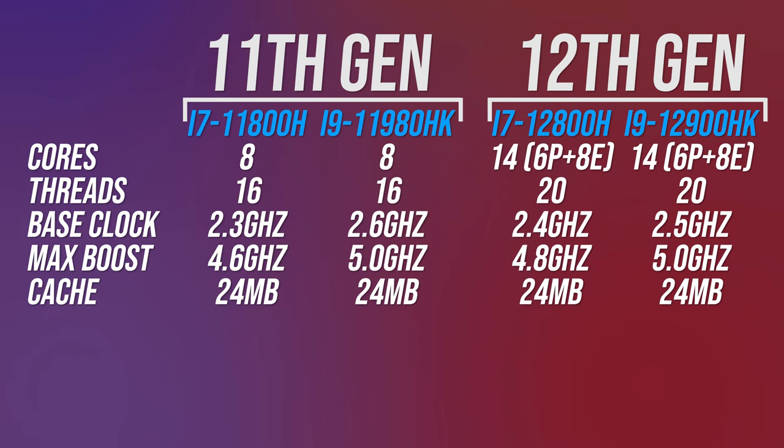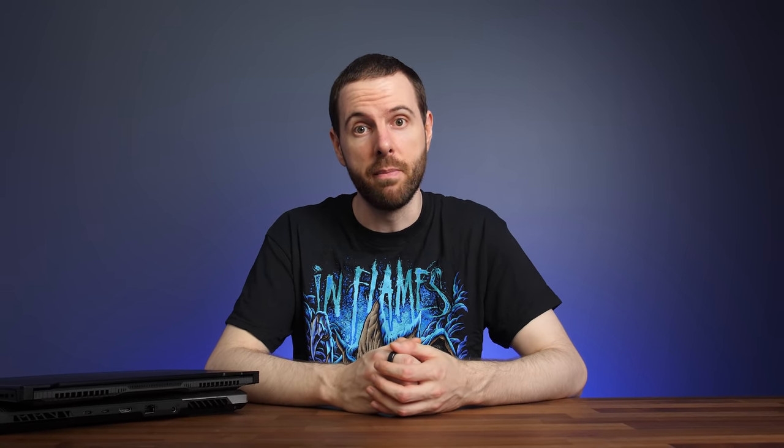The biggest difference will of course be in the core and thread counts. Best case, 11th gen offered us 8 cores and 16 threads with hyperthreading. With 12th gen, we're able to get 16 threads out of the better i5s. Basically any workloads that rely on multithreaded performance are probably going to see a pretty big performance boost compared to anything we've had previously. We should also expect single-threaded improvements too. Here's what I saw in Cinebench R23 when comparing Intel's desktop processors — 12th gen was offering the biggest improvement to both multithreaded and single-threaded performance out of any generational leap in the last 5, so I'd expect a similar deal with these new mobile processors.